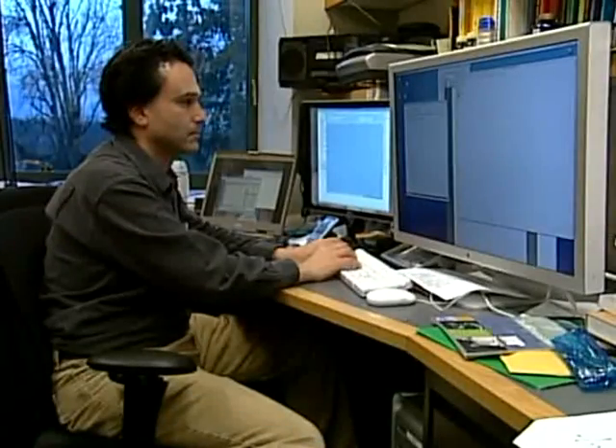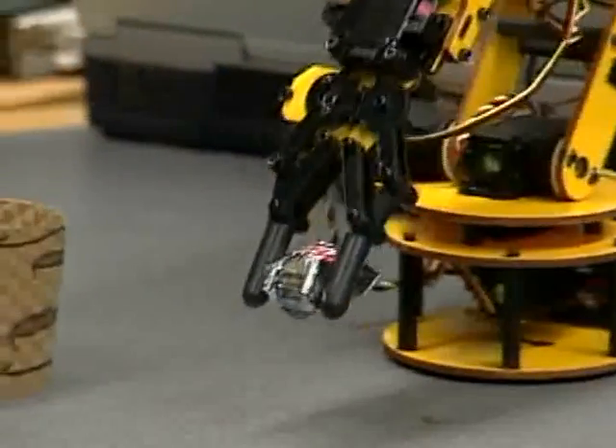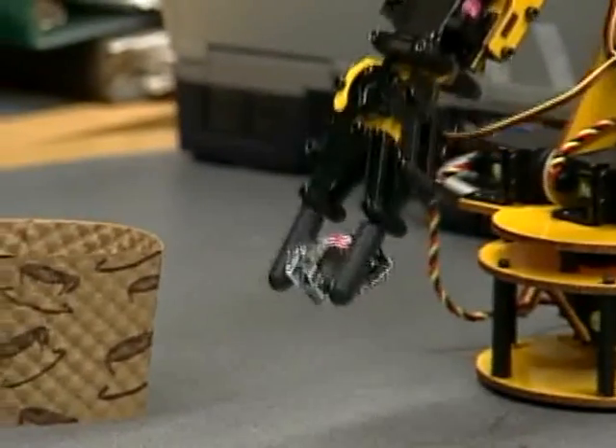The vocal joystick is to a mouse what speech recognition is to a keyboard. Jeff Bilmes, with the help of some of his electrical engineering students, has paired a regular personal computer and an inexpensive computer microphone with software to create fluid computer movements using only the voice.